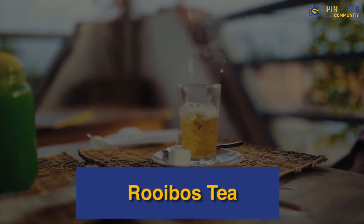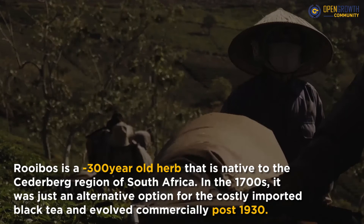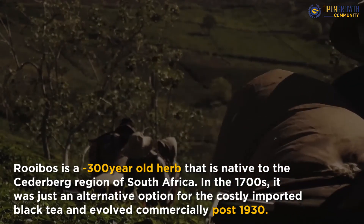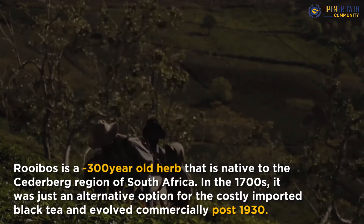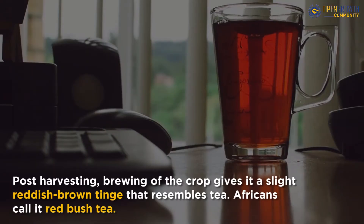Rooibos is a 300-year-old herb that is native to the Cedarburg region of South Africa. In the 1700s, it was just an alternative option for the costly imported black tea and evolved commercially post-1930. Post-harvesting, brewing of the crop gives it a slight reddish-brown tinge that resembles tea. Africans call it red bush tea.